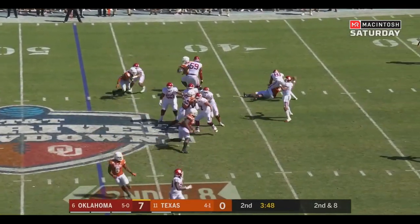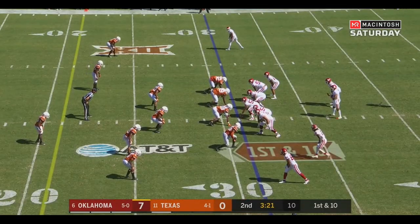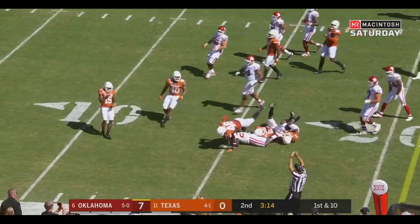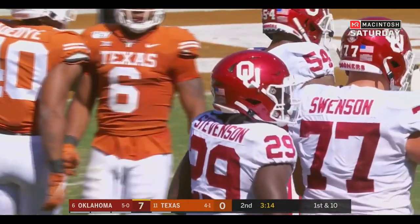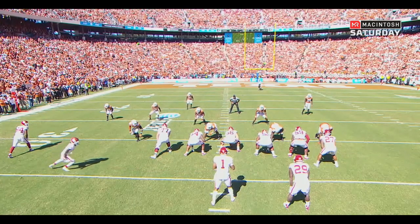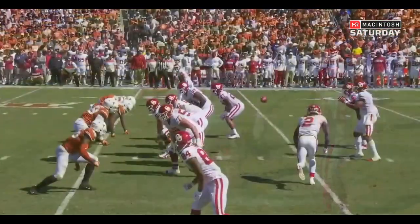Hertz sliding, delivers — Hertz caught by CD, stays in bounds. 3:20 to go in the first half. Here's the handoff to Stevenson, breaking tackles. Gets down to the Texas 15. Gains of 22 and 15 yards on the last two plays for OU. They do such a good job of using the motion to create space, and Stevenson is able to gain positive yardage.